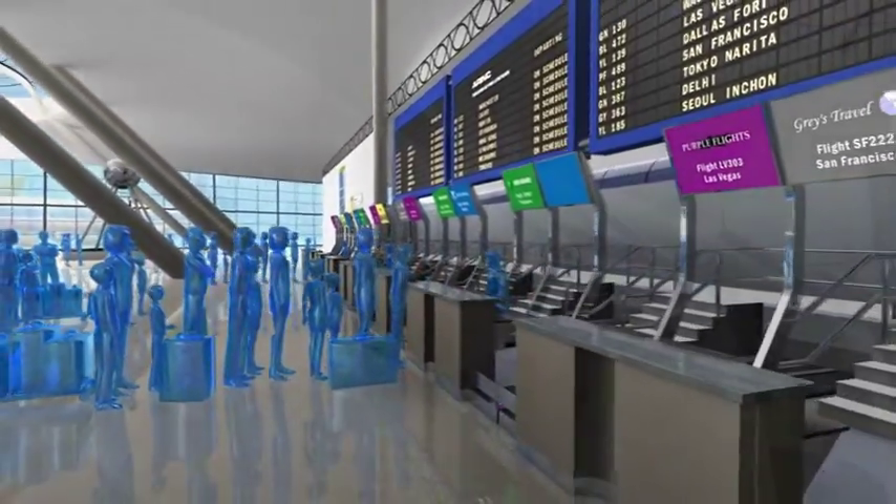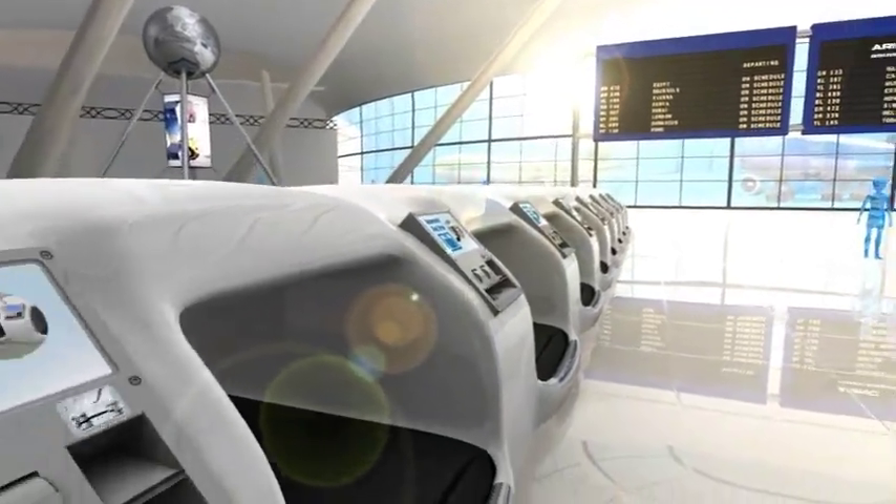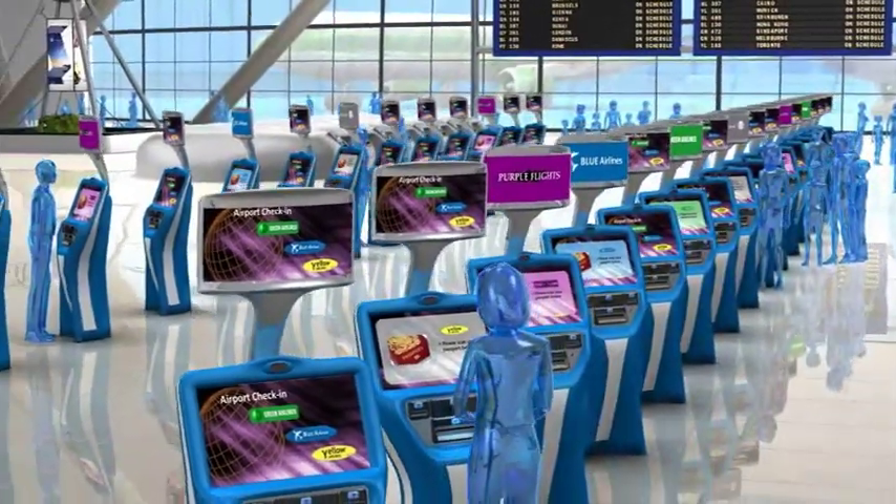When airport systems share data and infrastructure, operations become more efficient and streamlined. But integrating different systems smoothly can be a real challenge.